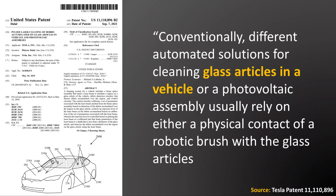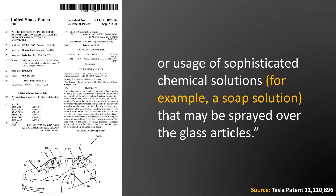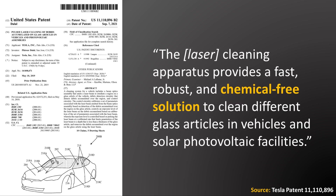This understanding is further strengthened when Tesla contrasts in the patent what these lasers are made to replace. Tesla states that conventionally, automated solutions for cleaning glass usually rely on either physical contact of a robotic brush or sophisticated chemical solutions like soap sprayed over the glass. In contrast, the laser cleaning apparatus provides a fast, robust, and chemical-free solution to clean glass articles in vehicles and solar-voltaic facilities.